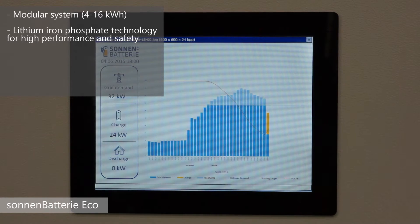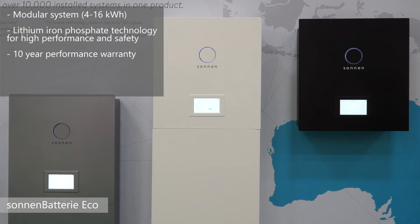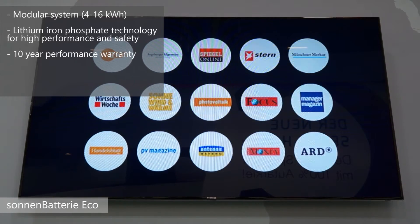The second point is it gives us a greater level of performance, and we're able to offer a very strong warranty — a 10-year, 10,000-cycle warranty on the performance of the battery, which is a real bonus to our customers taking this to market.